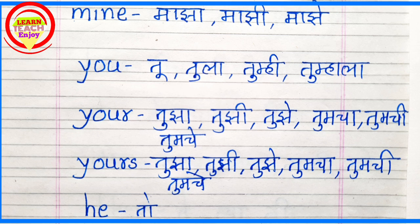Y-O-U. You means Tu, Tula, Tumhi, Tumala. Y-O-U-R. Your means Tujha, Tujhi, Tujhe, Tumcha, Tumchi, Tumche.